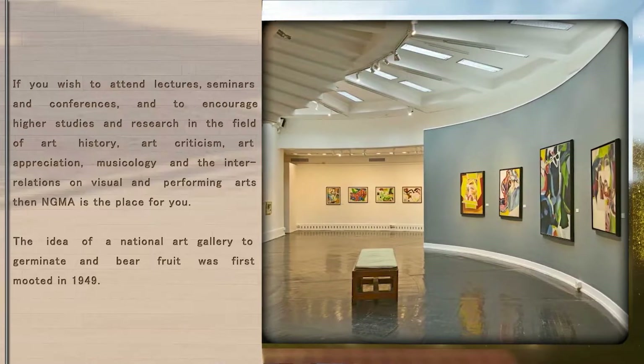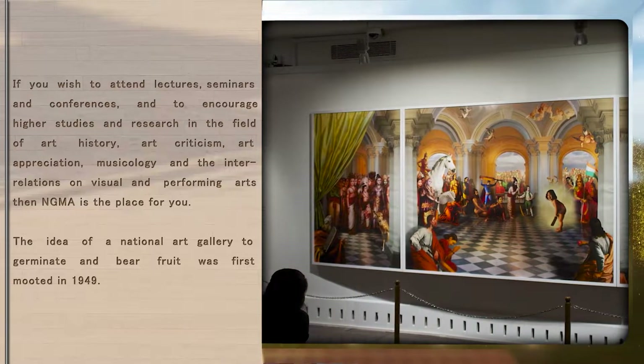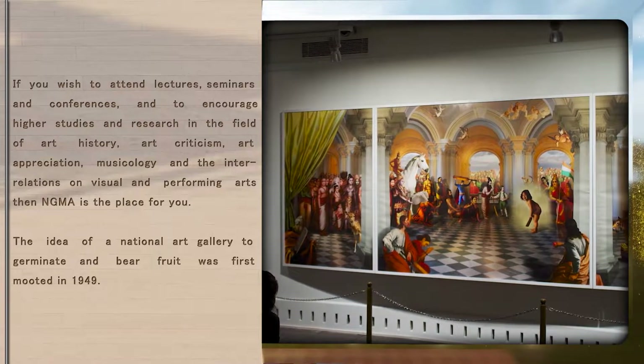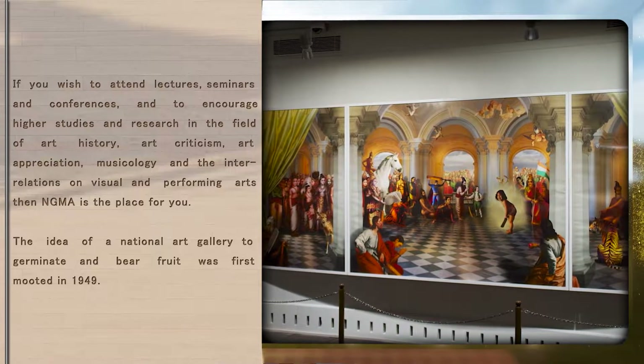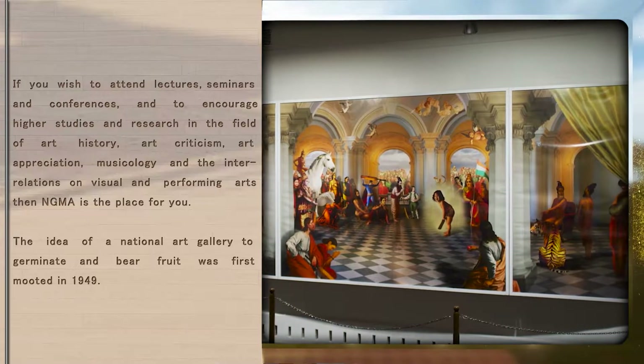If you wish to attend lectures, seminars and conferences, and to encourage higher studies and research in the field of art history, art criticism, art appreciation, musicology and the interrelations on visual and performing arts, then NGMA is the place for you.